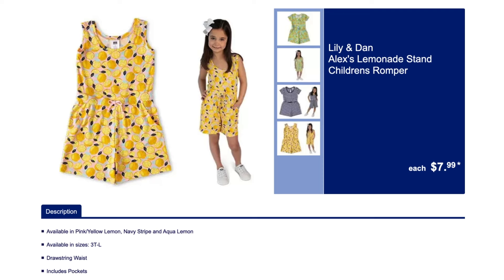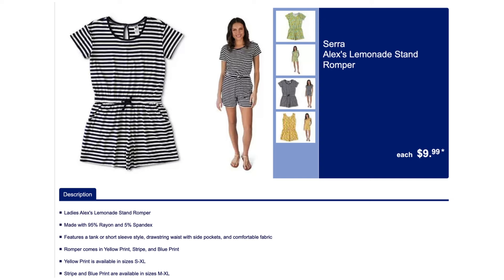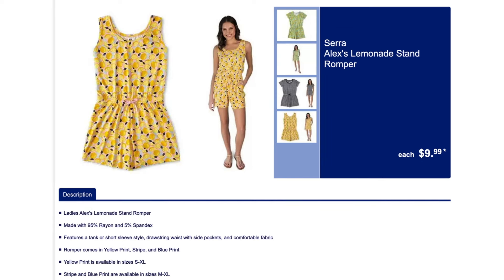And then we have the Mommy versions. I love Mommy and Me stuff — and who doesn't love the rompers? Those are the best.